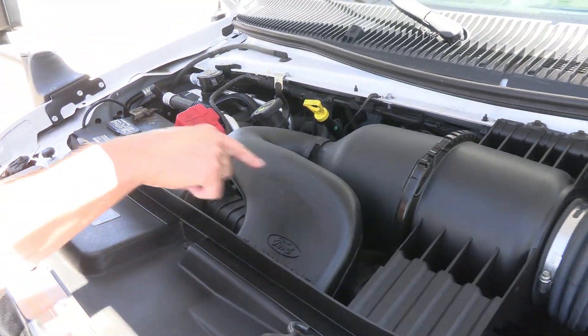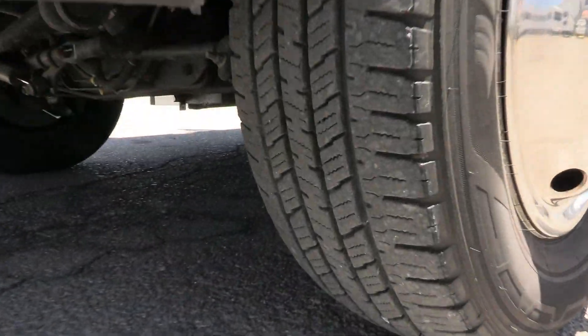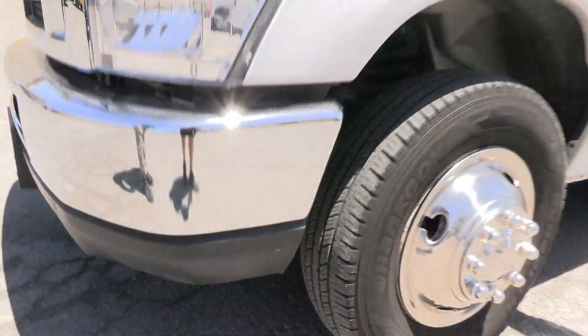All the hoses look great — still in the plastic. Looks like new there. Tires at 17,000 miles.